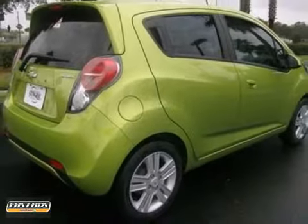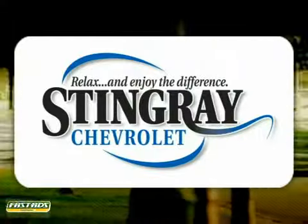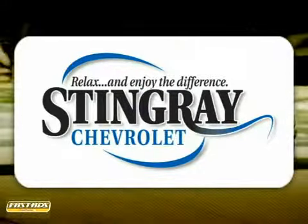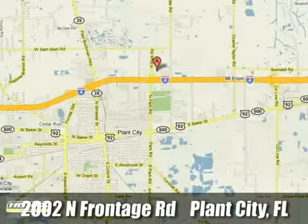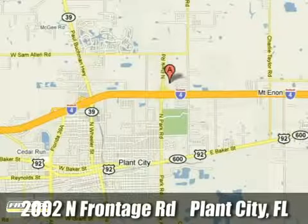Stop in and see it for yourself today. Stingray Chevrolet — we will absolutely change the way you think about car dealers. Call or stop by today. We're conveniently located at 2002 North Furnage Road in Plant City, Florida.